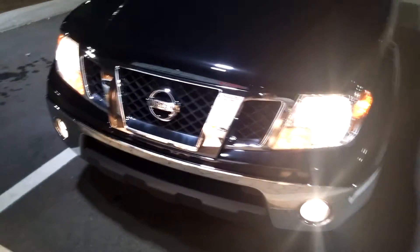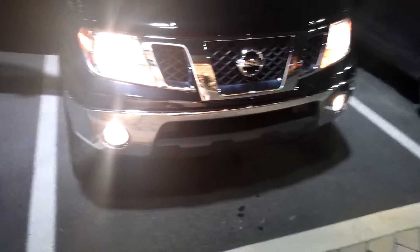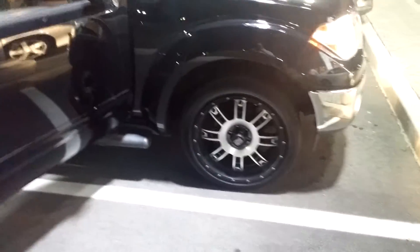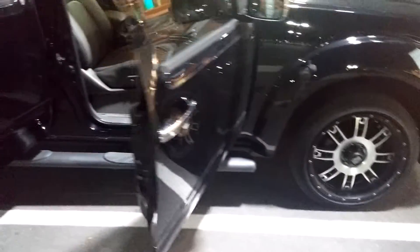As you walk around you also have automatic headlamps, DRLs which is daytime running lights, as well as fog lamps. Coming around again you can see those beautiful XD wheel series again with the Michelins.